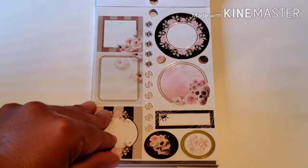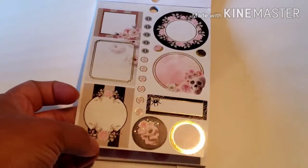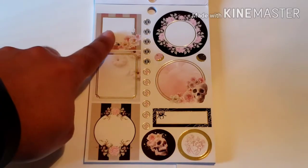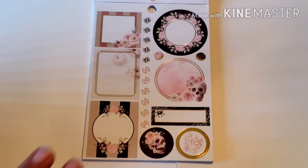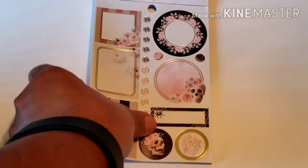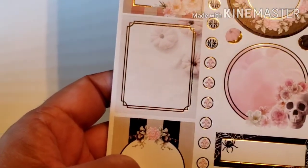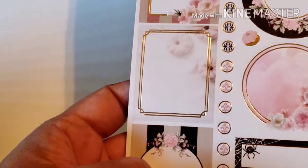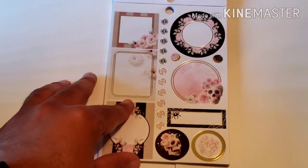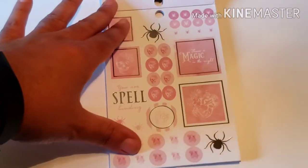The next page is this beautiful page with gold foiling — very, very pretty. Look at this box with the stripes; it reminds me of Victoria's Secret stripes. For this to be Halloween, this book is so pretty. Look at this sticker with pumpkins in the background — so dainty and pretty. This sticker book is adorable.